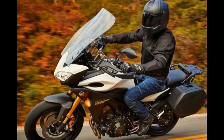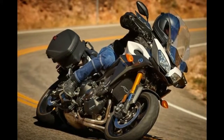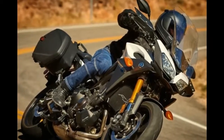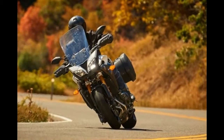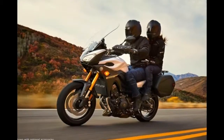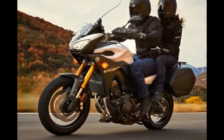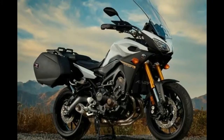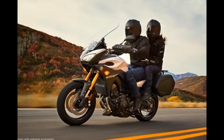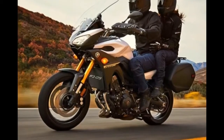The Tracer 900 is about discovering the meaning of freedom. It's your life, and what you do next is down to you — you want the ability to get up and go whenever you feel like it. This versatile sport touring bike is ready to make things happen. Its torque-rich three-cylinder engine and lightweight aluminium chassis are built to thrill, while an upright riding position and 18-liter tank make long distances manageable.